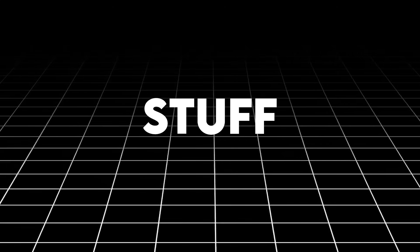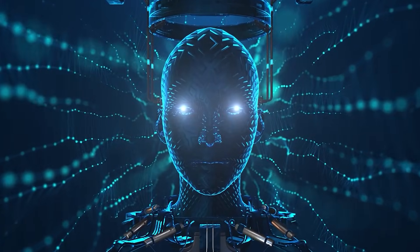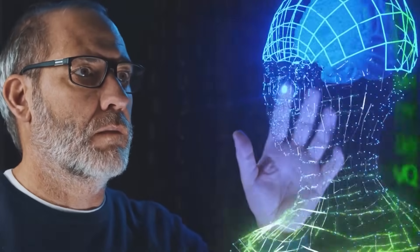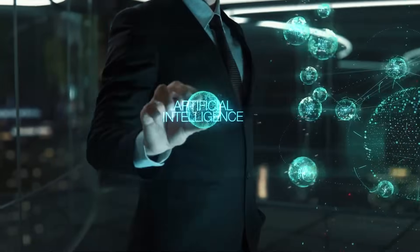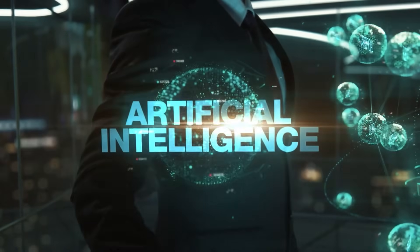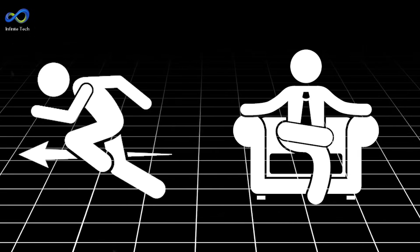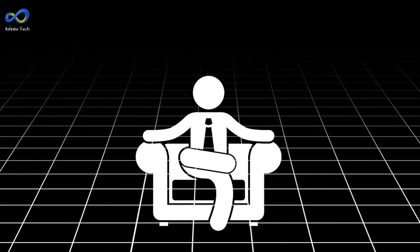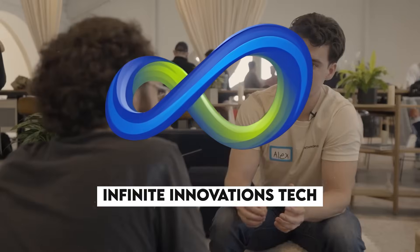Hey there! We've got some hot stuff to discuss today. The AI turf is heating up with companies vying for the top spot, and guess what? Anthropic is rolling out its latest and greatest gen AI model, the almighty Claude III. Ready for another exciting episode of Infinite Innovations Tech? Well buckle up, because it's time to dive right in.